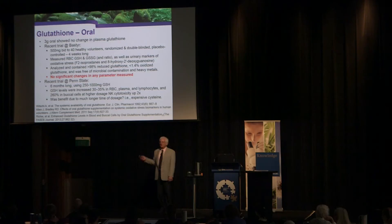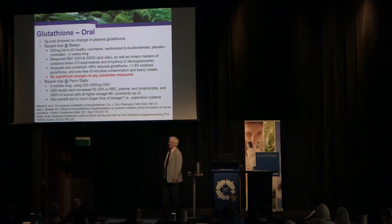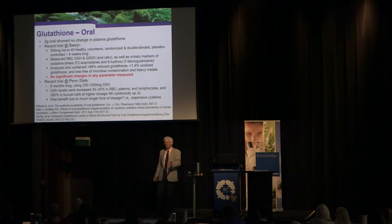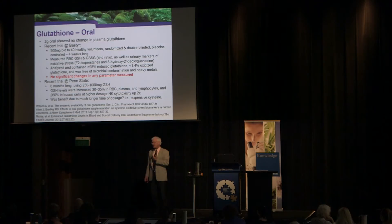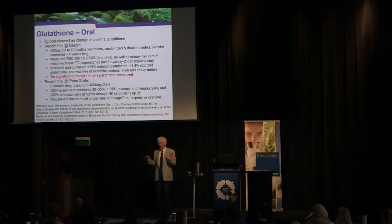Oral glutathione doesn't work. The best study from Bastyr used 40 healthy volunteers taking 500 milligrams twice a day and found no change between placebo and glutathione on total glutathione, reduced glutathione, or oxidative stress markers. One group showed that 1,000 milligrams after six months raised blood glutathione levels, but oral glutathione gets broken down in the gut into cysteine — so it's essentially expensive cysteine. It's not the optimal strategy.